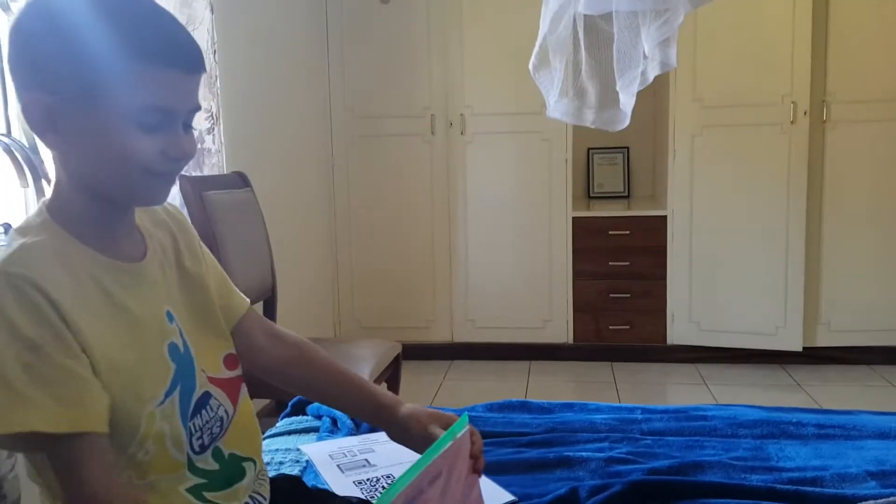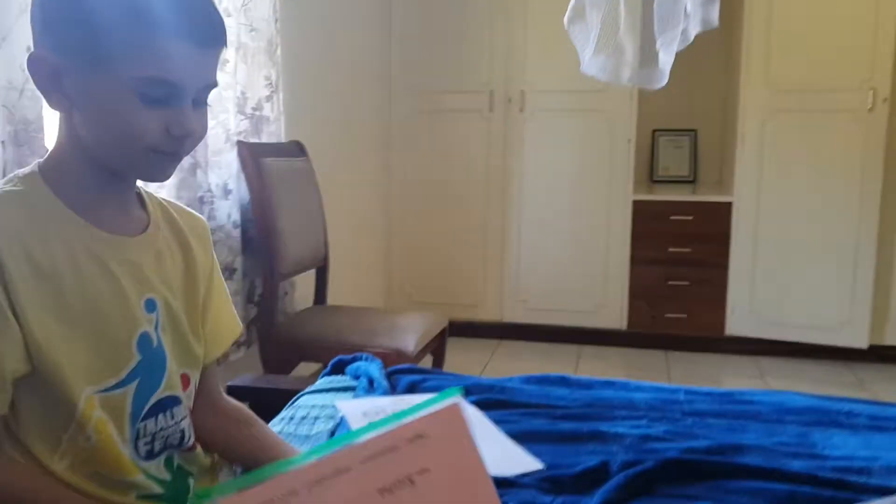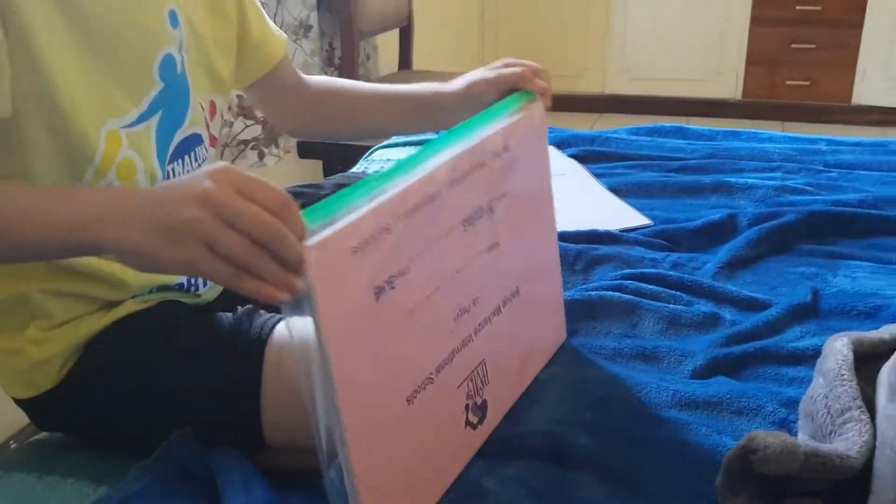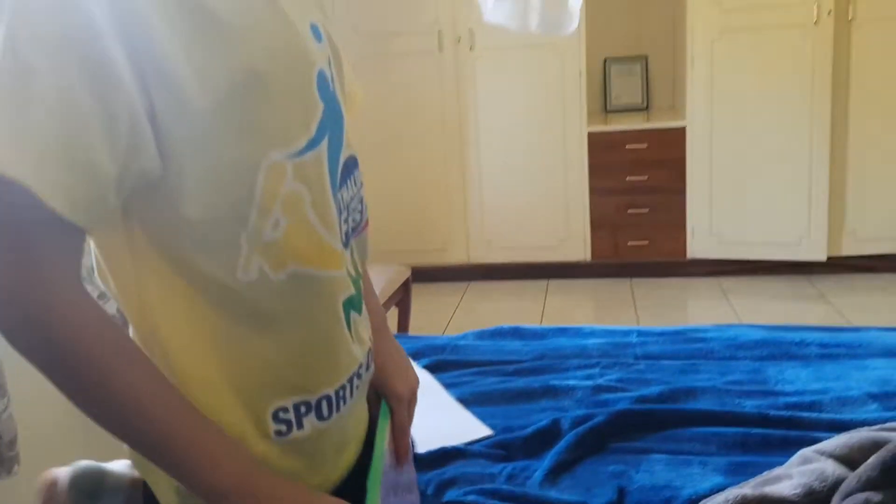Hi, Mama. Hi, Grandpa. This is my resource kit, and I'm going to tell you what's inside here for learning at home — coronavirus purposes.